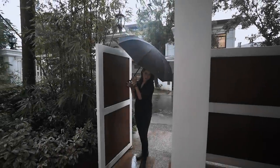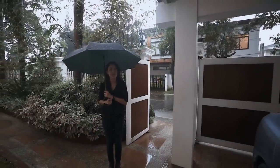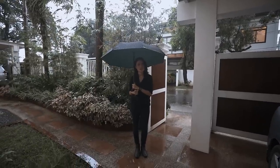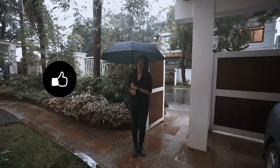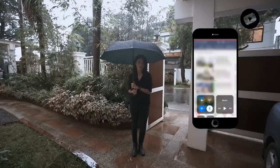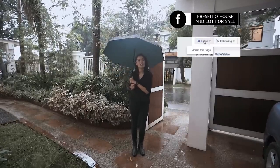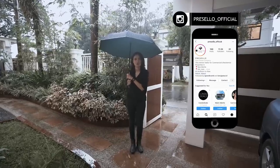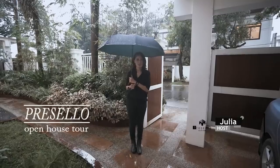Today in this very rainy weather, we have the privilege of being able to show you this beautiful — and when I say beautiful, I mean gorgeous — mansion for sale in Loyola Grand Villas, Quezon City. But first, make sure you hit like, click subscribe, and click on the bell so you get notified whenever we release new YouTube videos. We're on Facebook so make sure you hit like and see first, and follow us on Instagram at Presello underscore official. My name is Julia and welcome to another Presello open house tour.